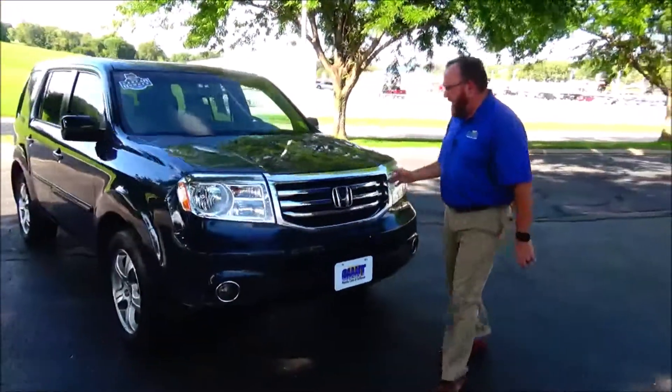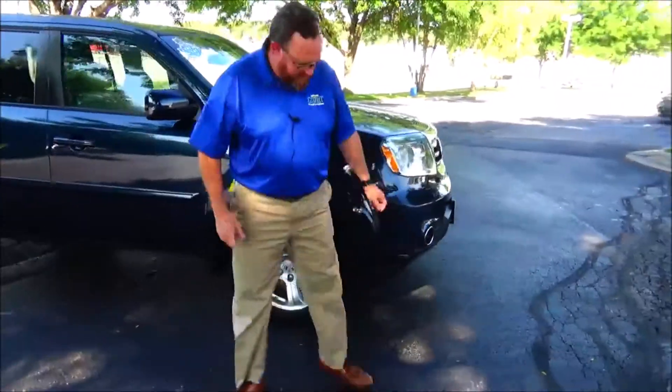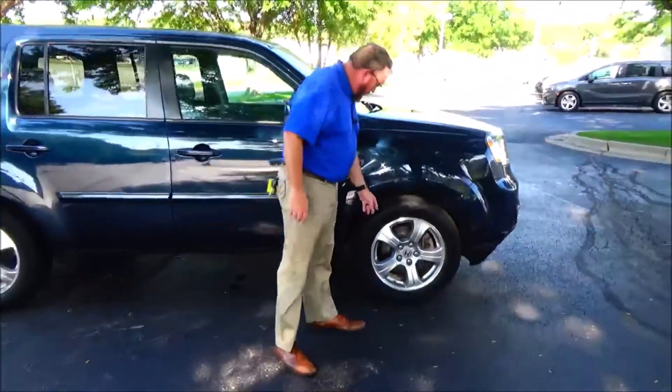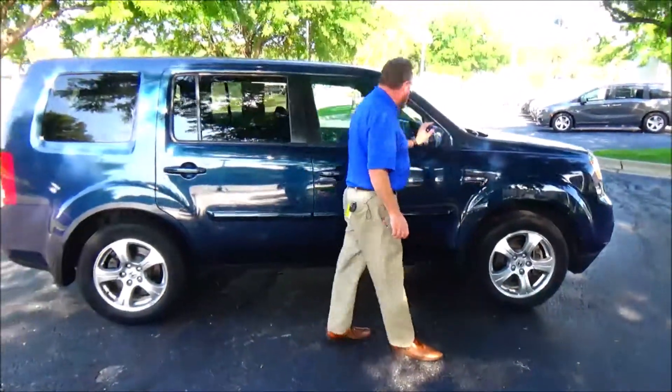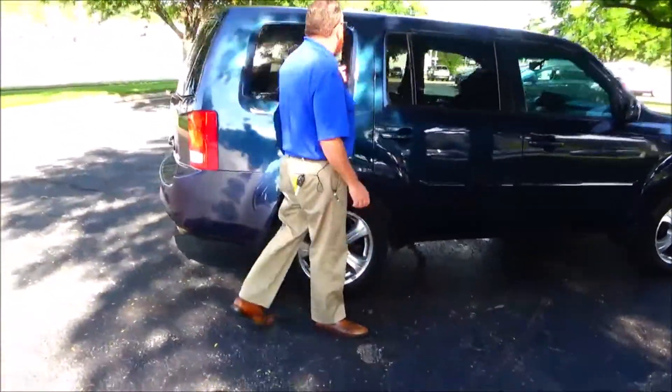It has 5 mile-an-hour bumpers front and back, chrome accent trim, fog lights, flex-on cover, wrap-around headlights, 17-inch alloy wheels with lots of tread on the tires, breakaway mirrors, reinforced door beams, body-side moldings to help protect from door dings, and solar-reflecting glass.